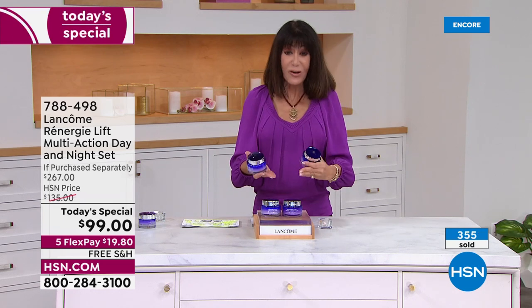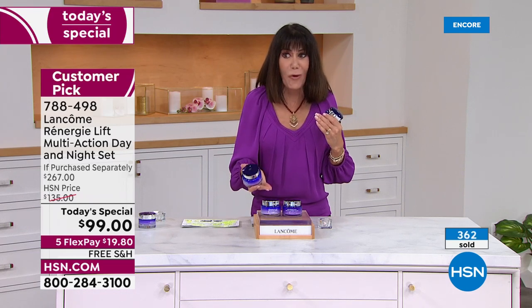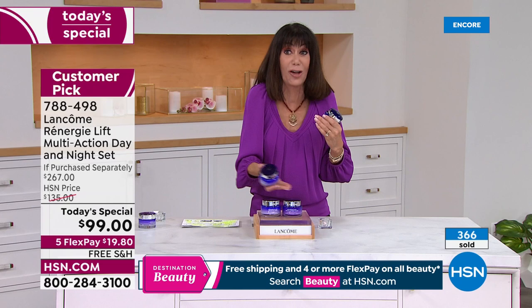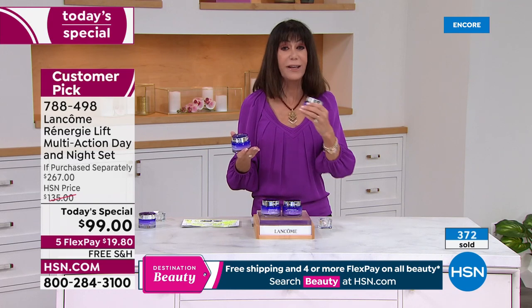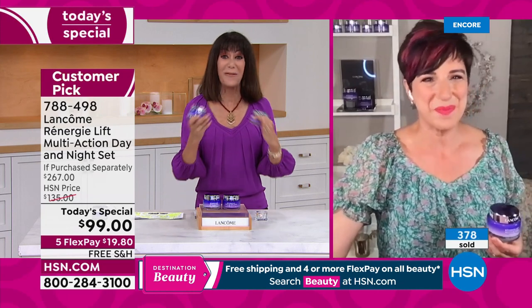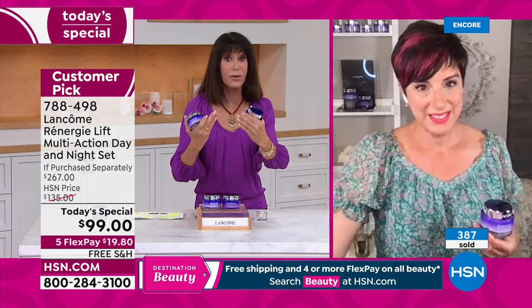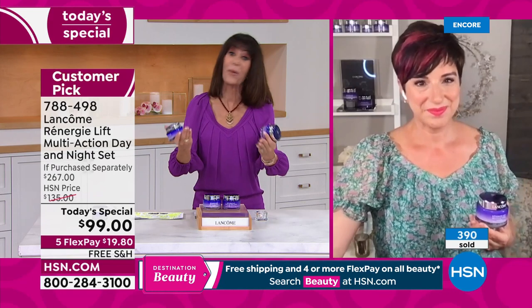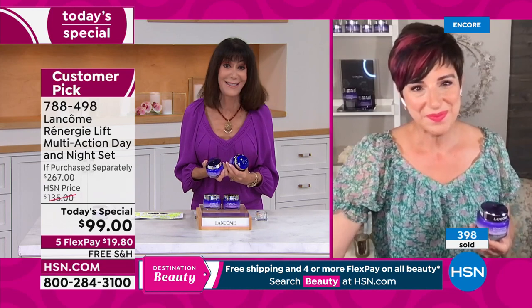With Lancôme you spend close to a billion dollars a year in research. At $99 you're basically paying about $45-46 for each one, and you're getting technology that is unparalleled and proven. The video showed a firmer look to your skin after one week. I use it, I've seen the results — this is an incredible opportunity for everyone in America today.